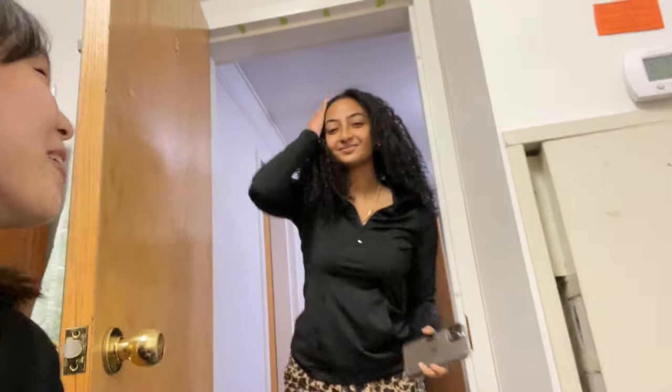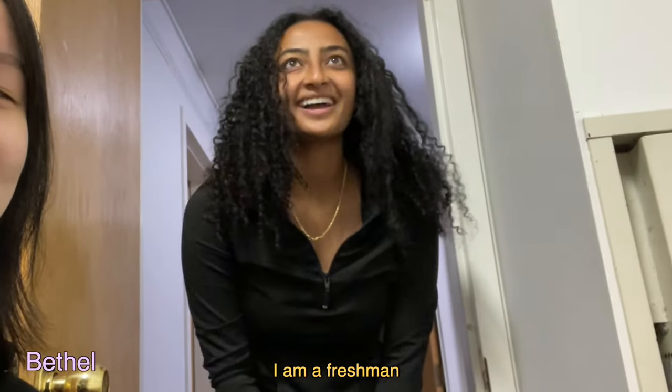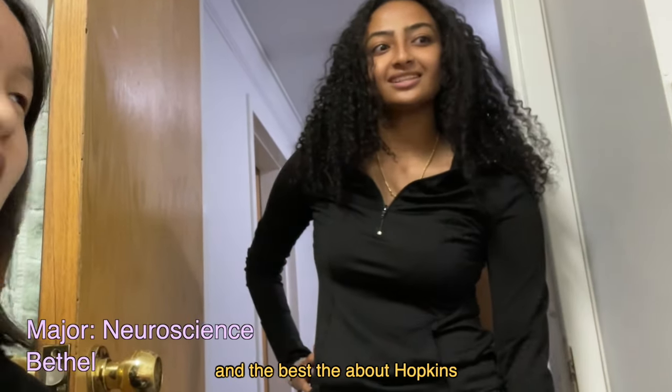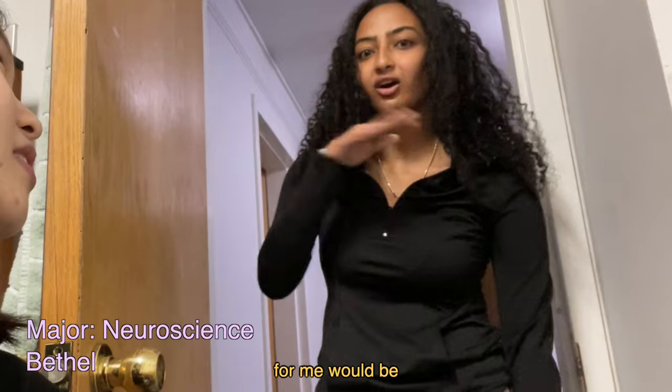Who are you? Major, best thing about Hopkins? My name is Bethel, I am a freshman. My major is neuroscience and the best thing about Hopkins for me would be the R4 and the environment.